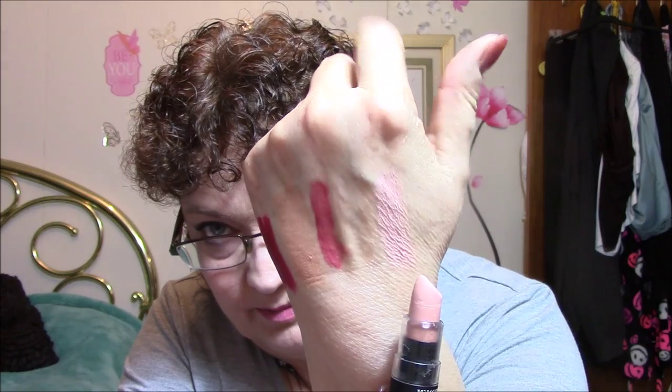This one here is a NYX matte lipstick in MLS26. It might be a little nude for me also. It kind of looks like the other one, with just a tiny touch more pink. I don't think those nude ones are going to work for me at all.